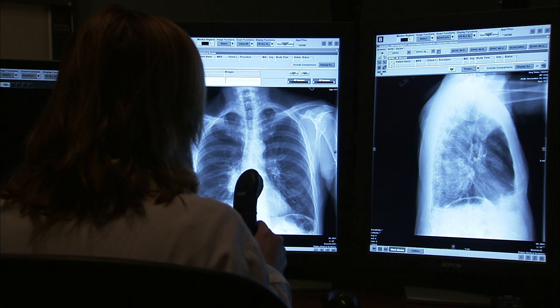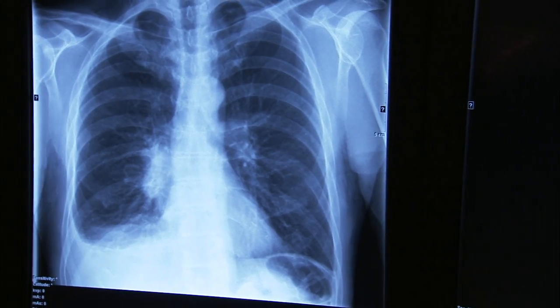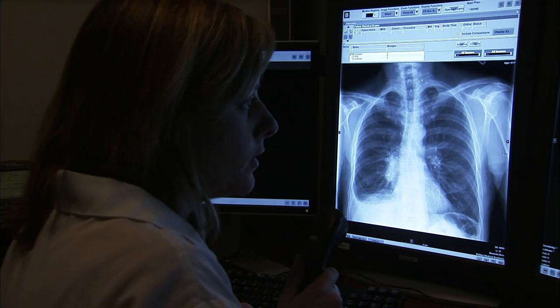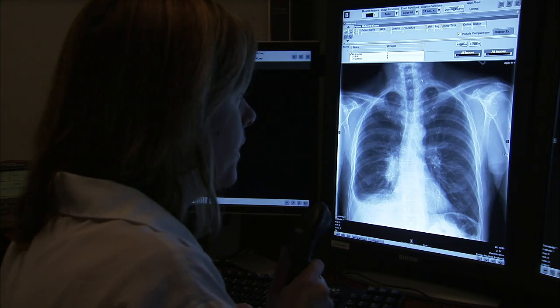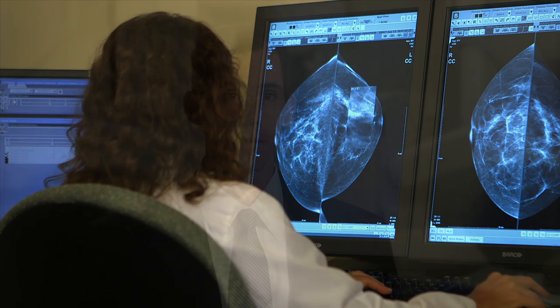Because of the complicated nature of using imaging technology and correctly interpreting images, radiologists require very specialized training and certification by the American Board of Radiology. All SSM radiologists are board certified, meaning they have completed four years of undergraduate college, four years of medical school, five years of residency and internship, and the vast majority have also completed additional years of subspecialty training.